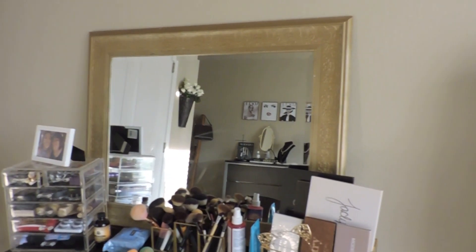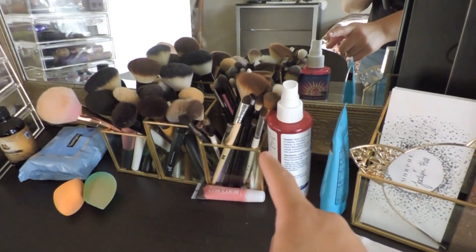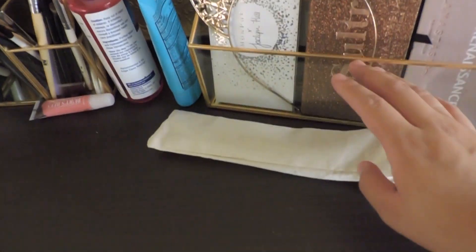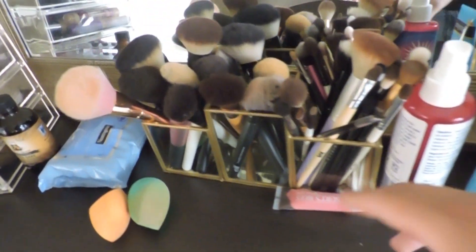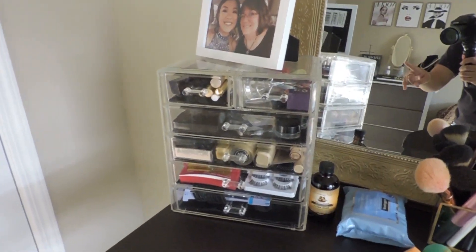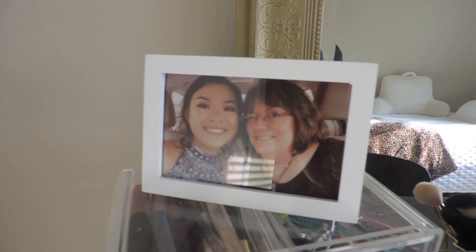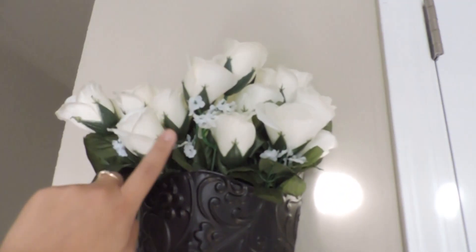Right here is my desk, which is mostly my vanity. I have a file organizer from TJ Maxx that matched perfectly — I put all my makeup palettes, headband, metal straws, and beauty products in it. I have a brush holder, a couple of sponges, and my actual makeup collection. I also have a picture of me and my mother. Before the closet, I have a wall-hanging vase I got at a thrift store for five dollars, with flowers from Hobby Lobby.